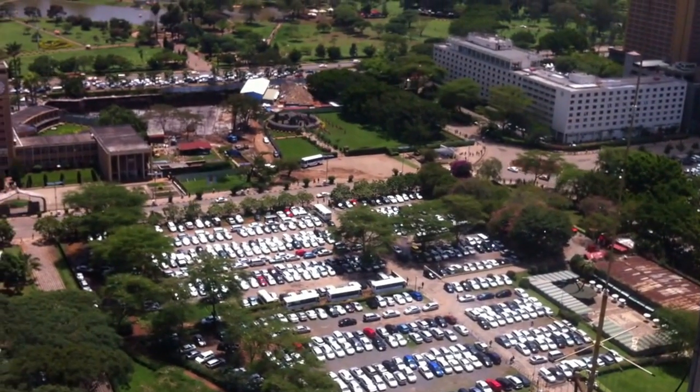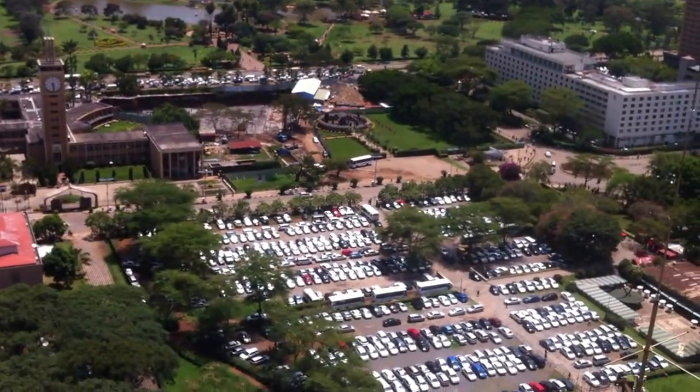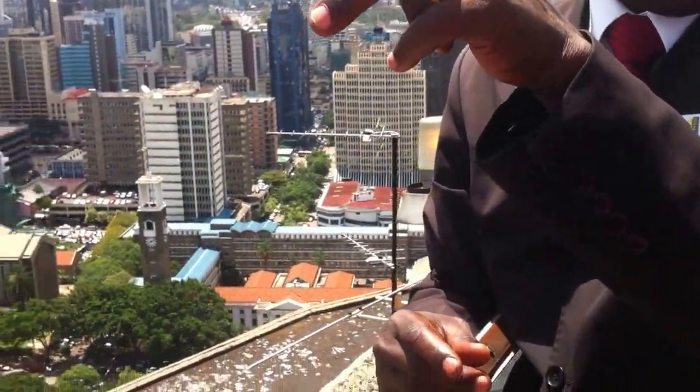Behind it, we have that road known as Uhuru Highway. Internationally it is called the Trans-African Highway — the longest road in Africa, from Egypt all the way to South Africa.